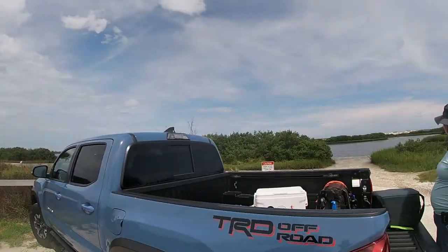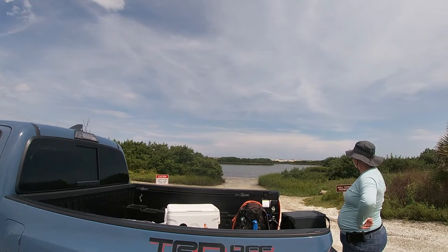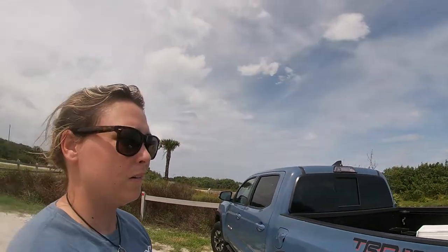Here at Anastasia Park you can go all the way to the end and hit the beach, but you can also pull off on the side road where we are and fish in the inlet. As you can see it's low tide right now — I saw a fish jump in the water, so we're going to see what happens.